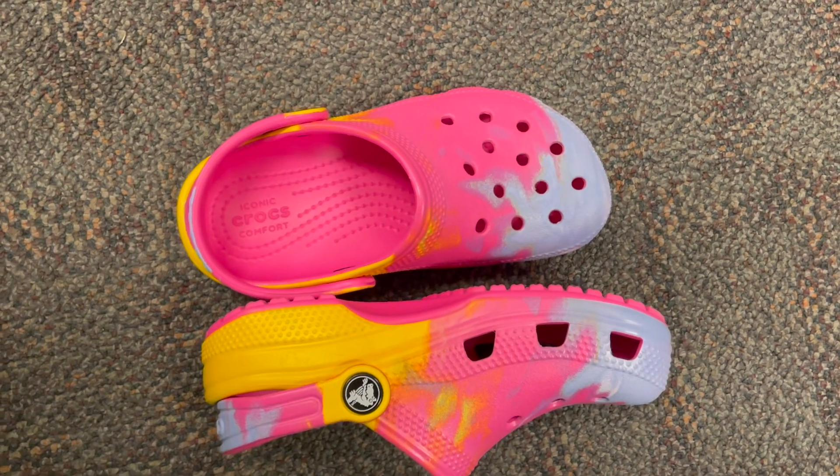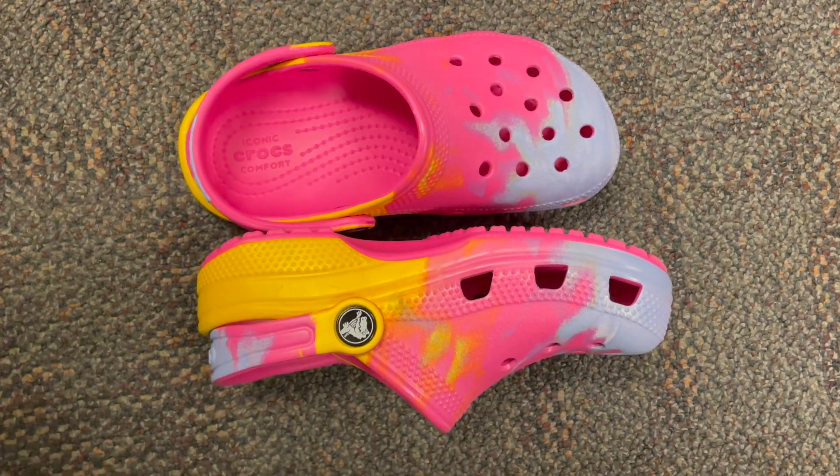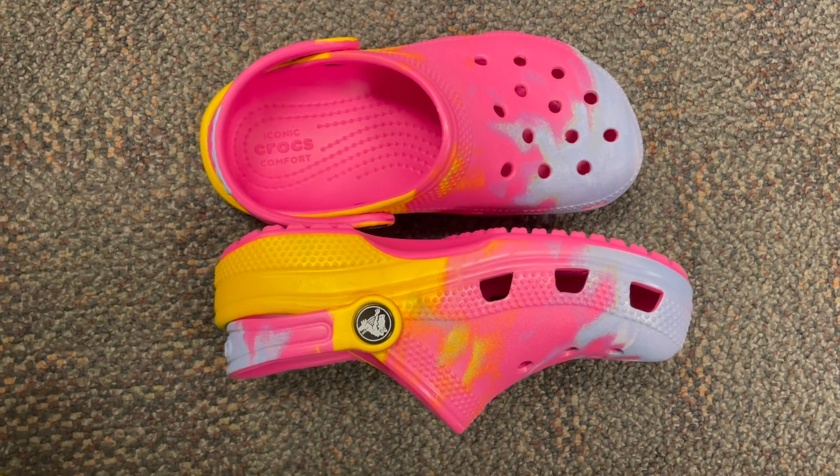Embrace the fun, comfort, and style of Crocs Unisex Child Classic Graphic Clog. Grab a pair today and let your kids step into a world of imagination and play.